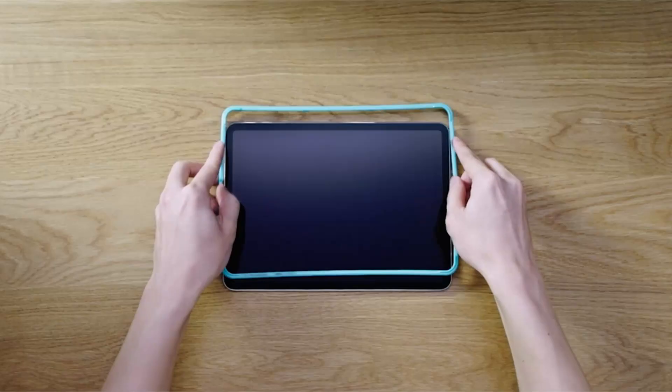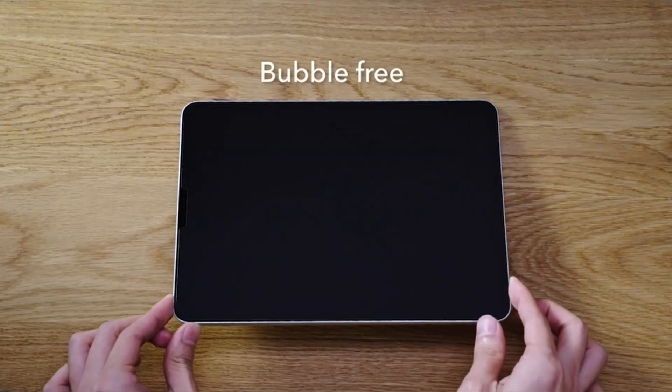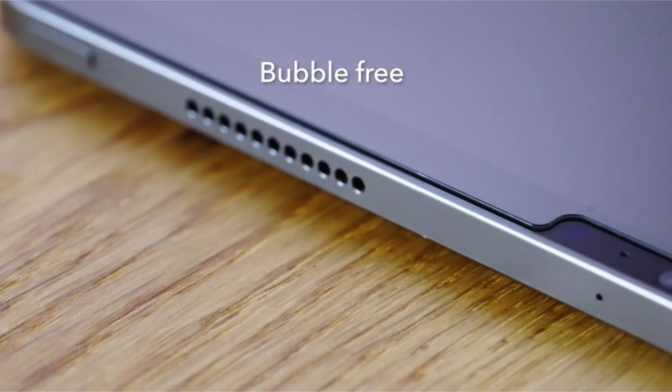Hi, welcome to the All Cases here. In this video we are going to talk about the top best iPad Pro 11-inch screen protectors for 2022 that you can buy on Amazon.